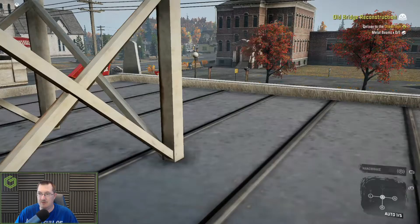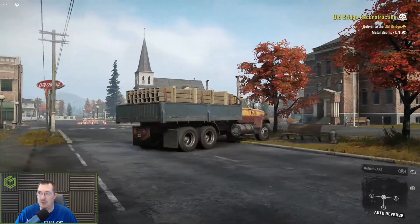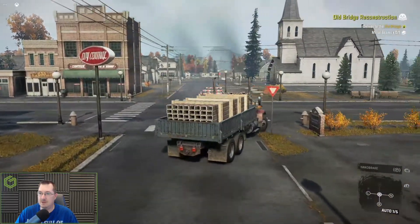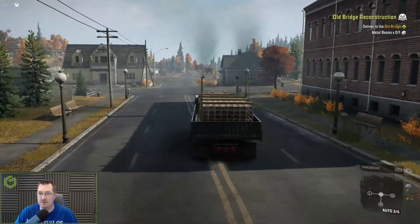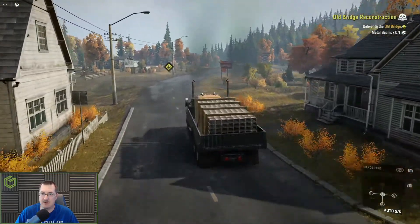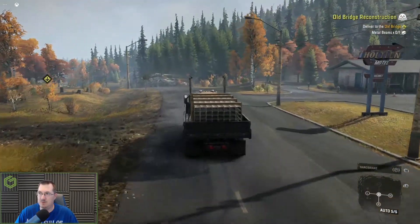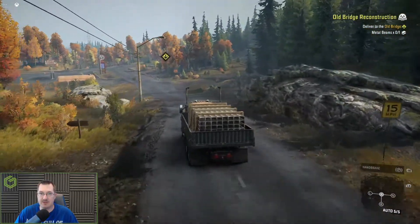All right, let's see if we can make our way there. On the road — we can head back this way. Don't hit the hydrant. It's kind of all over the place right now. We're going to get the old bridge, and this is probably where we'll stop — we'll go up here to the bridge and drop this stuff off.